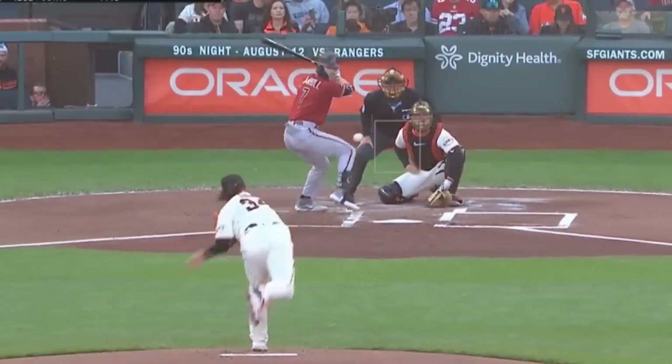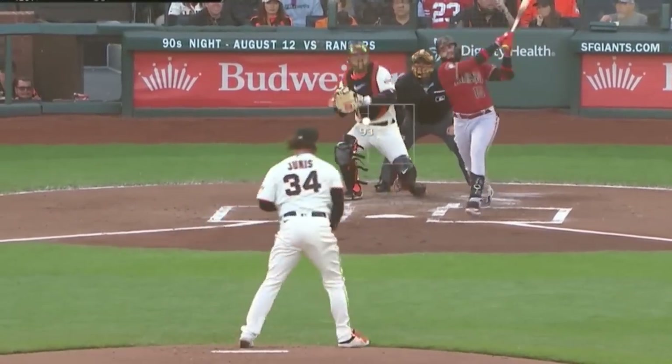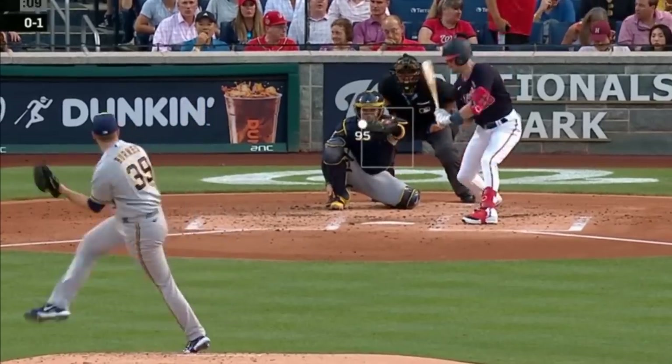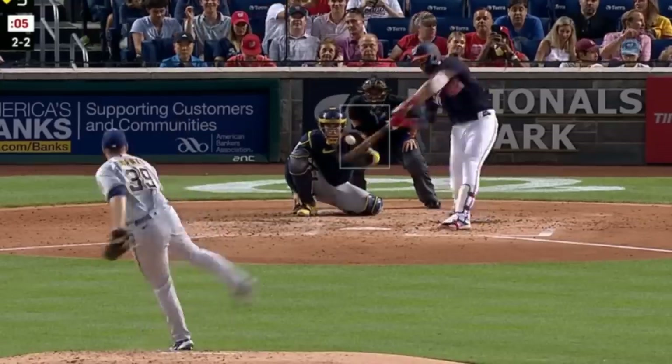Jacob Junis had three Ks in three innings giving up one hit and had these changeups and fastball. Corbin Burns had five Ks in six innings giving up two runs and had this nasty changeup, cutters, and curveball.